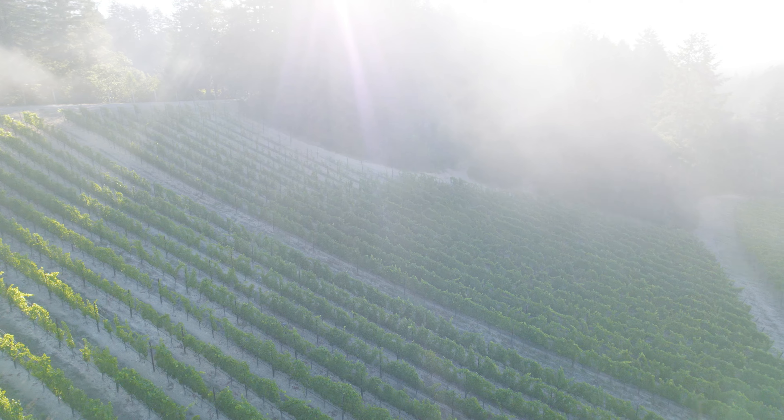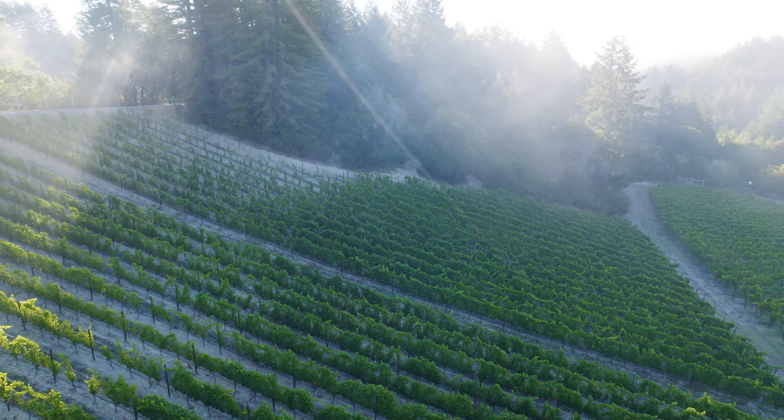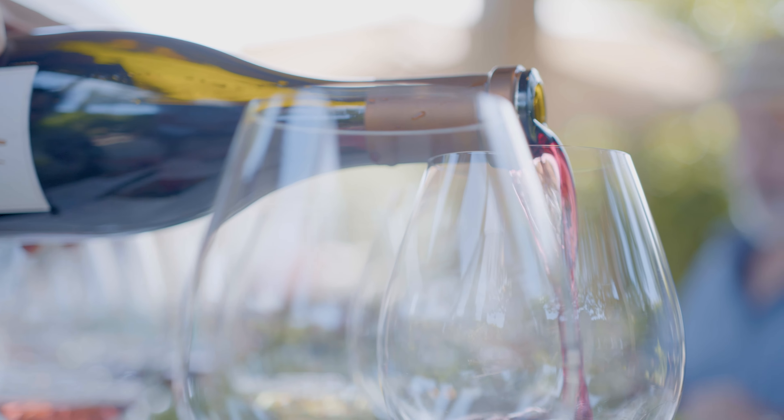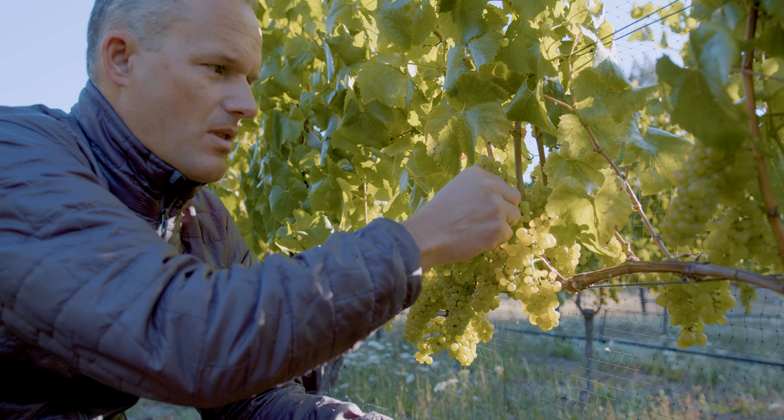The soils are some of the most special pieces of that site. Goldridge soils off of Alana are well-drained. They are just fine, dusty, and they offer this great texture that shows through, especially in our Pinot Noirs.